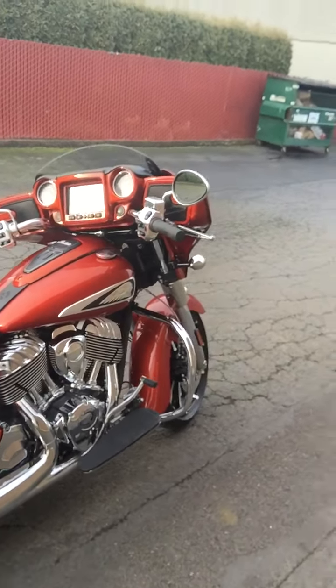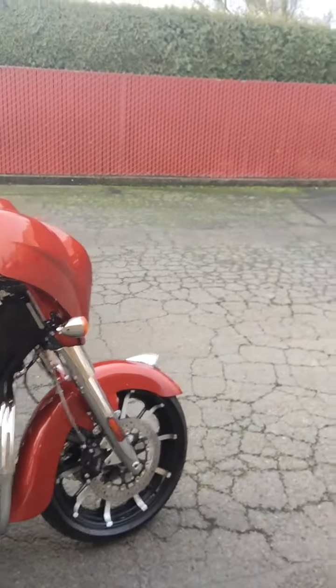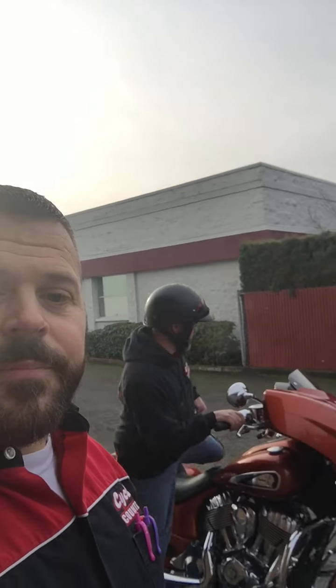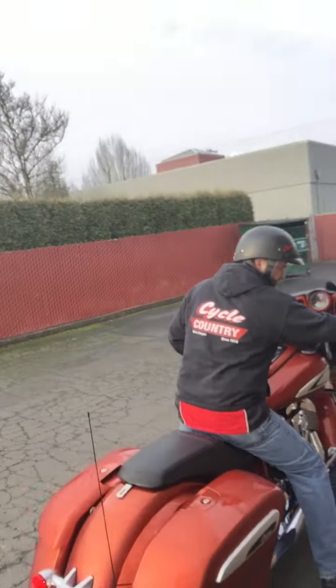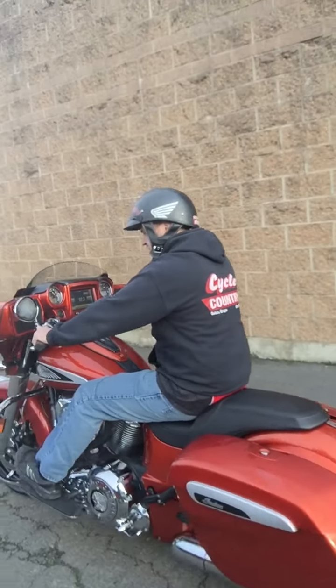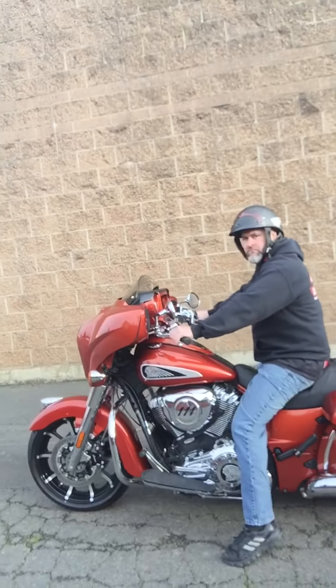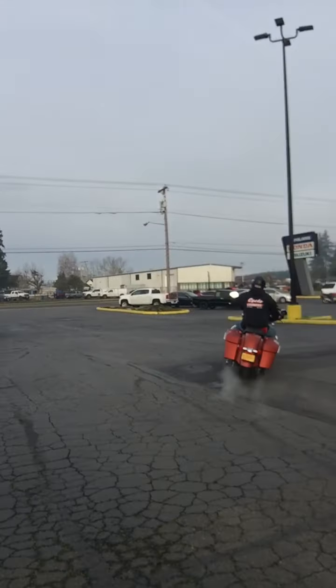I'm going to go ahead and let Todd fire this thing up. He's got to go take it around back and get it to service so that you can come down and pick it up. So Todd, go ahead and fire this thing up. We'll see what this thing sounds like. Wow, what a beautiful machine.